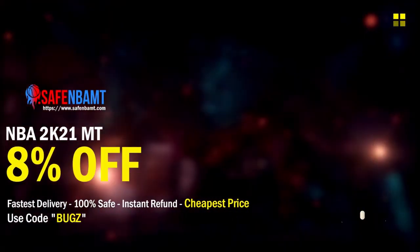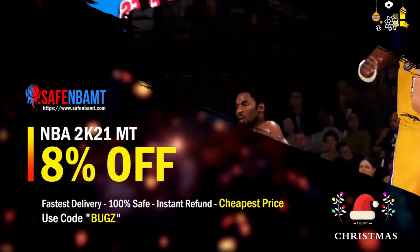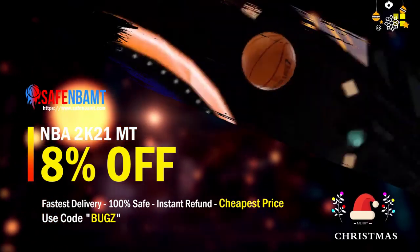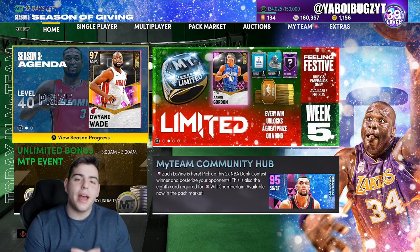What's good guys — if you need cheap, fast, reliable MT and you are sick and tired of getting scammed by 2K's packs, make sure to head over to my sponsor. They're running an insane Christmas deal — use code BUGS for eight percent off at checkout right now.